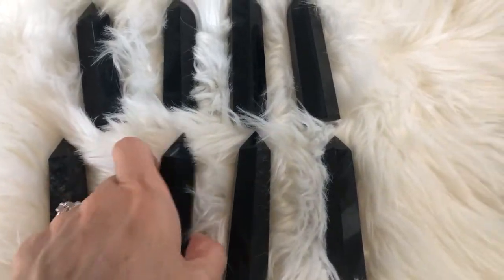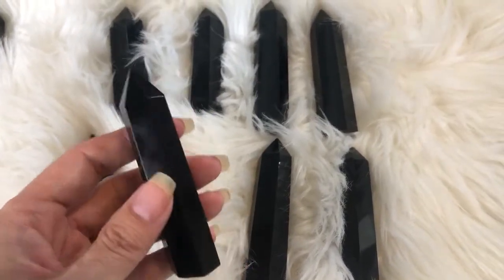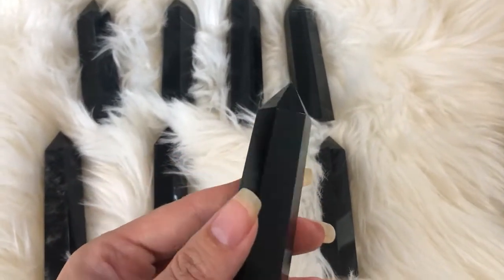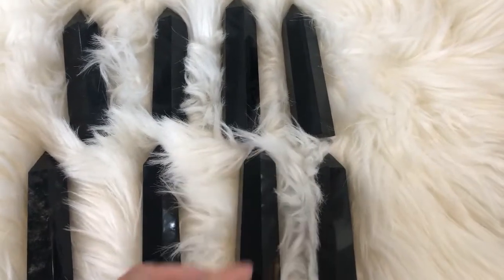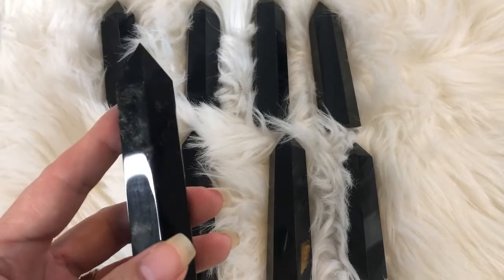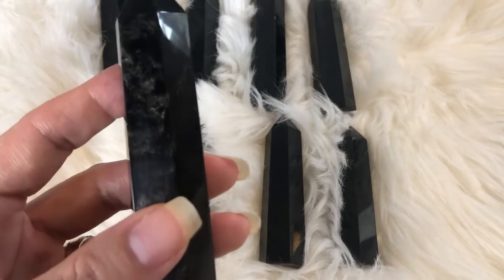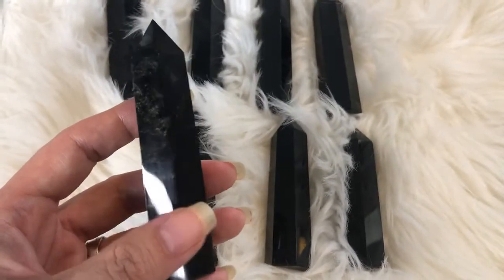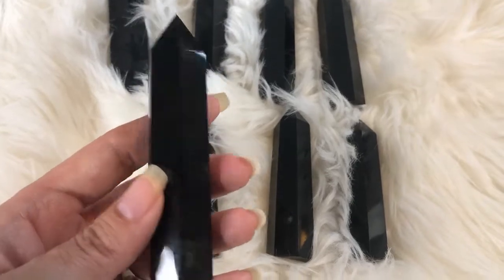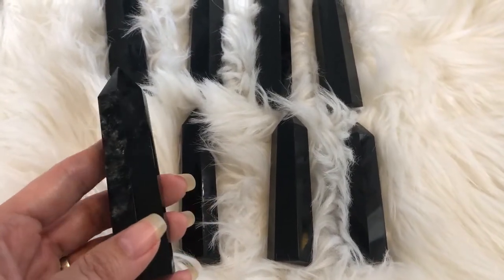We got the obsidian back in and it is absolutely beautiful. These obsidian obelisks are by far one of our hottest selling items — they just fly off the shelf once we get them. One thing people don't know about obsidian is they think it looks black, but this one has gold flecks in it. Some obsidian does have gold in it; on this one it's black on the back and has gold flecks on the front, which makes them super special.